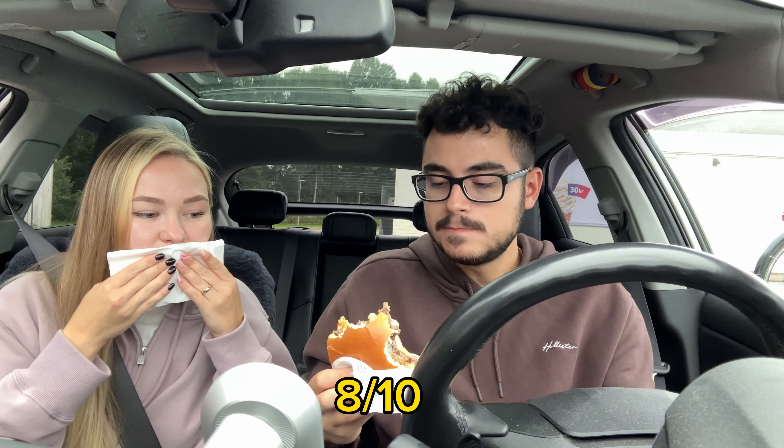Maybe like an eight? Yeah, I was thinking eight. Eight — really good. It's not a bad grade, it's just not perfection, but for what it is, it is good. Everything fresh and good — so good job on that one, McDonald's Sweden. One-one.